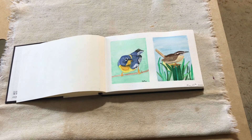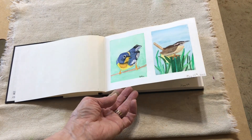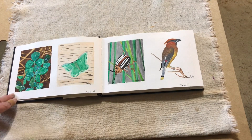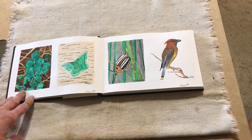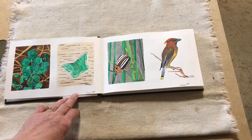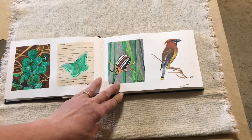First we have a study of a couple of birds. Birds are my favorites. These were done back in May of 2022. We've got a watercolor painting here of clover and some grass, a butterfly, a beetle of some sort, and a cedar waxwing.